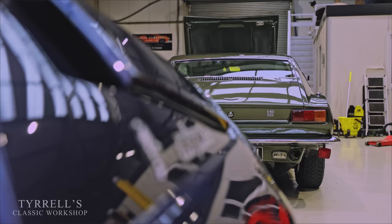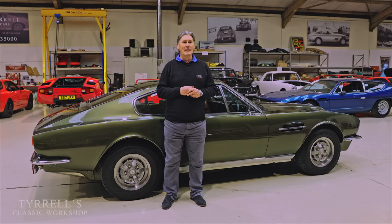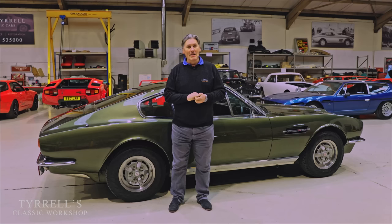Hello and welcome to another Tyrrell's Classic Workshop. This time we're dealing with another of my favourites - the Aston Martin DBS V8. This car exemplifies the pretty powerless nature of how car manufacturers in Great Britain in the late 60s and early 70s operated hand-to-mouth. The analogy of a swan - everything looking wonderful, a car gleaming under the lights at the motor show - and the reality behind the scenes is just completely different. This car throws that into sharp focus.